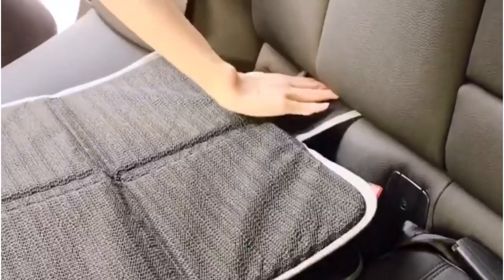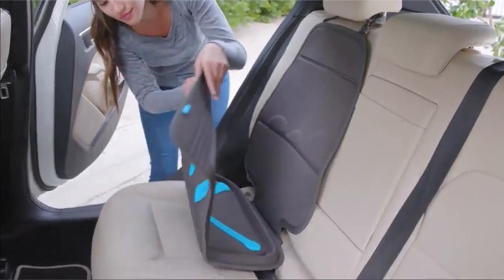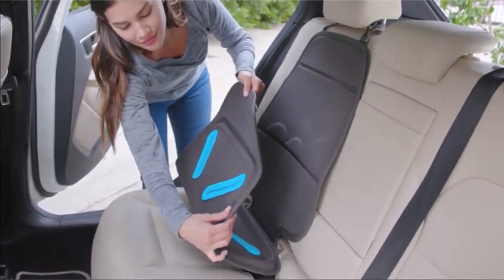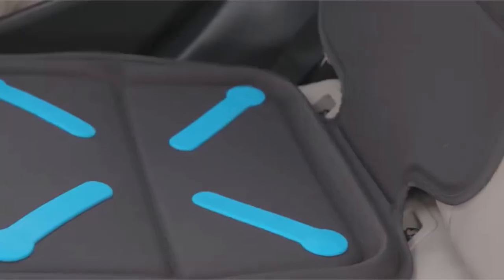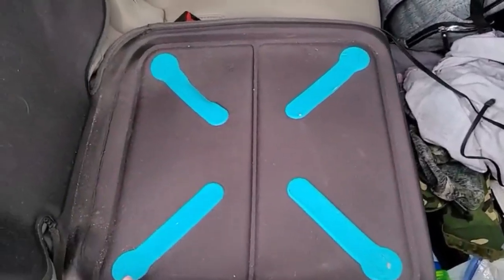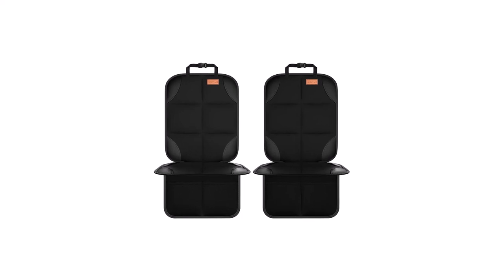If you have kids, you know that keeping car seats clean is impossible. There will always be footprints and food leftovers, not to mention marks and dents from booster seats. I've spent countless hours researching and testing products and I'm confident that these 5 products are the cream of the crop. Whether you're looking for the best product or just one that delivers excellent value for your money, I've got you covered.